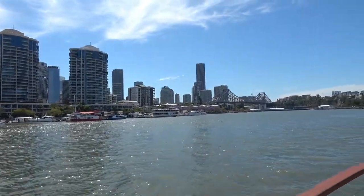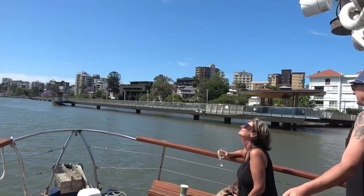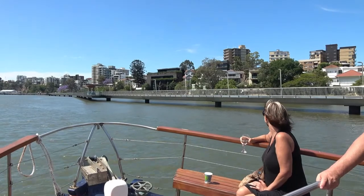Over on our right-hand side is our relatively new river walkway. It's actually a replacement for one that was washed away during the 2011 floods. The one that used to be here was a floating river walk — it used to be quite a Brisbane icon.